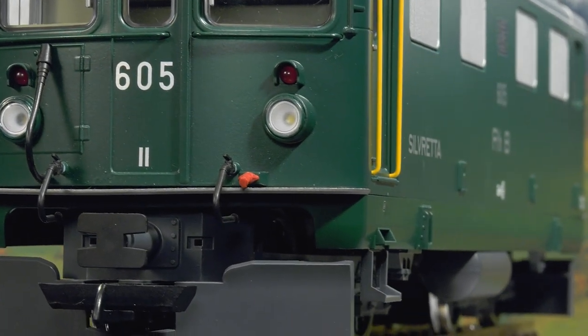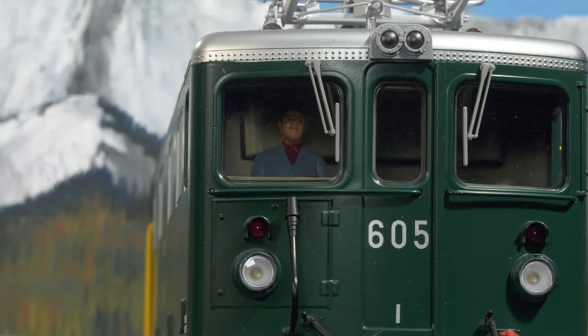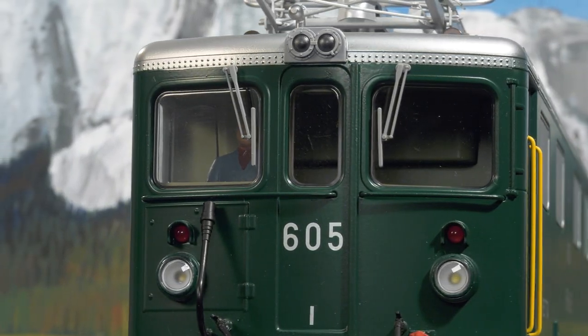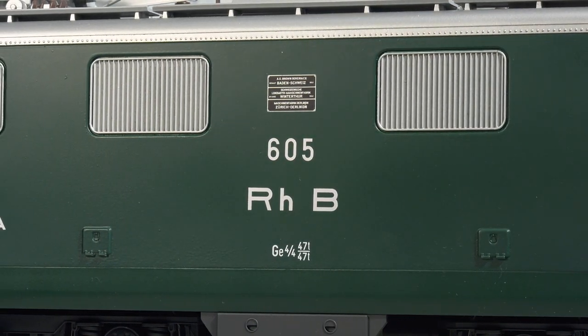All four axles are powered by two high-performance Bühler motors. Its looks, colour scheme and lettering are true to ERA 4. An MFX DCC decoder works on board and allows for numerous light and sound functions.